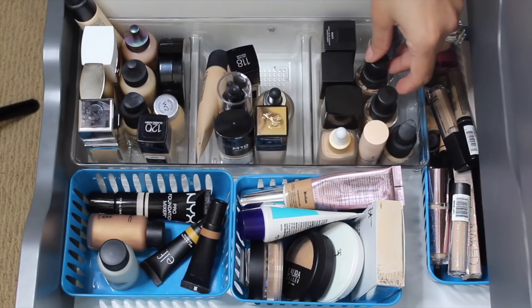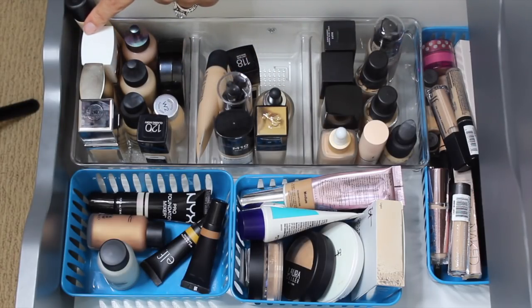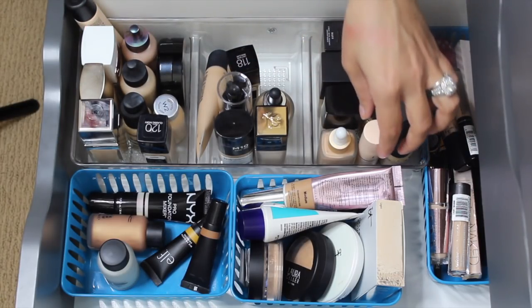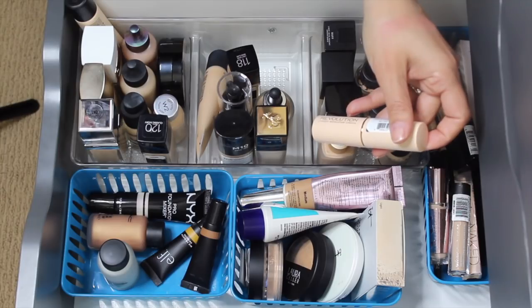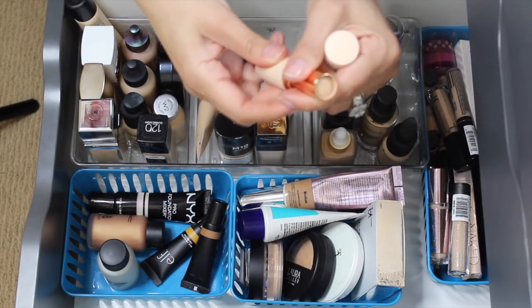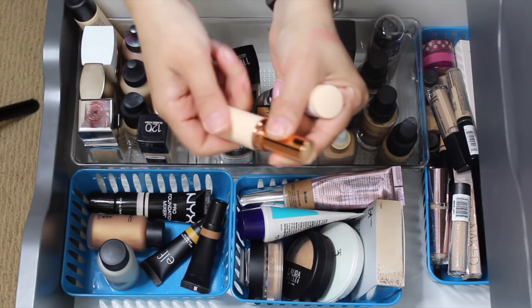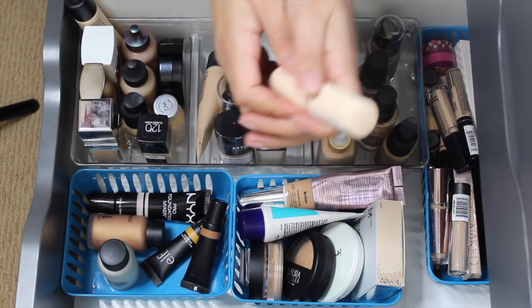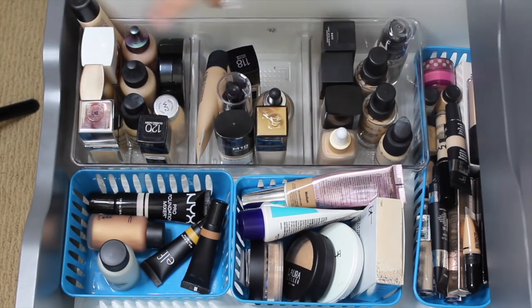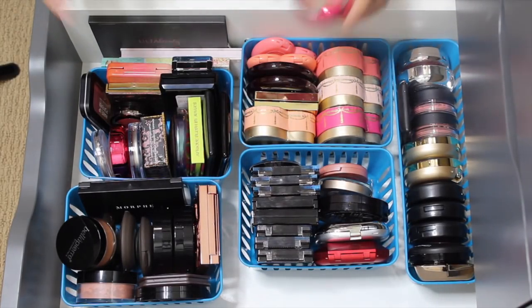The other foundation I want to pull in — I think I'm going to go with the Makeup Revolution stick in shade F7. I remember that I really liked it and it was easy to use. That's it from this drawer.